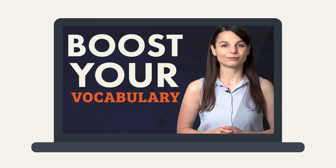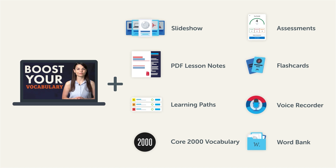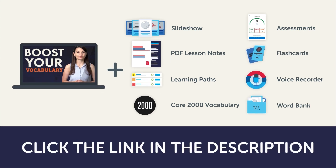Now, this video is a small portion of our learning program. To get the full lessons, translations, and fluency-fast study tools, click the link in the description and sign up for your free lifetime account.